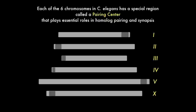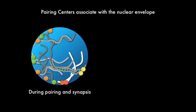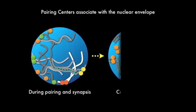In C. elegans, which is the organism that we work in, we know that both pairing and synapsis depend on the activity of special regions near the end of each chromosome known as pairing centers, and that these regions are enriched in binding sites for a family of zinc finger proteins that we discovered and showed to be required for the activity of pairing centers in pairing and synapsis. We also found that these pairing centers are associated with the nuclear envelope during early meiosis, and so in this work we've explored how this connection to the nuclear envelope is established and how it contributes to the processes of pairing and synapsis.